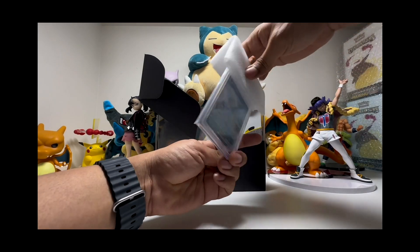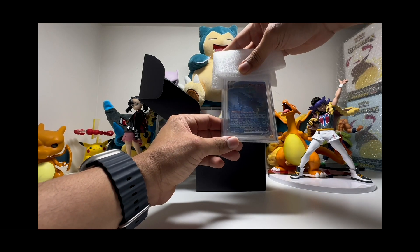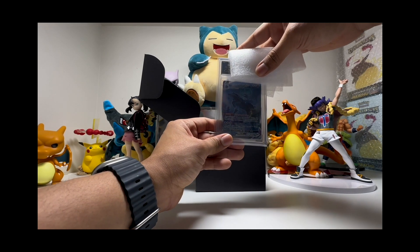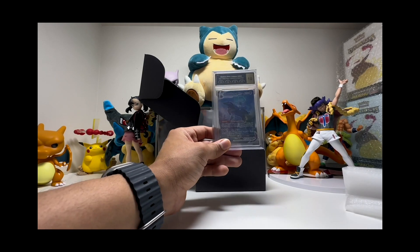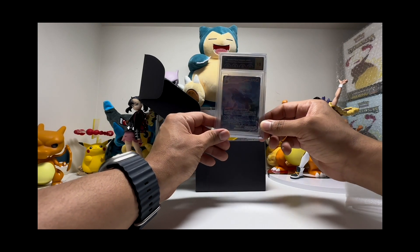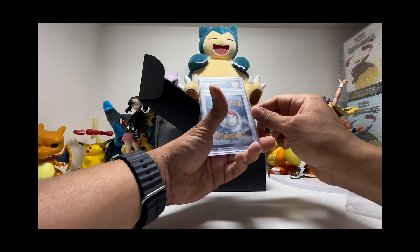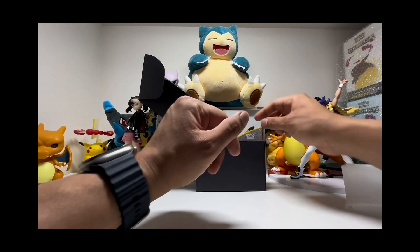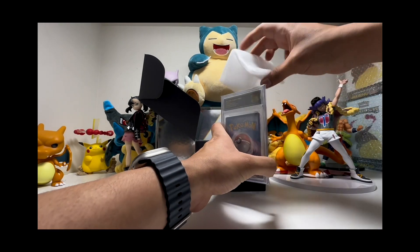The next one is the Shadow Rider Calyrex VMAX from Chilling Reign. Hopefully we got a good grade — it's a 10, 10, 10, 10, 9.5 — we got a 10! It's a pristine 10! Look at this, so freaking good! Oh my god, I can't believe it. A pristine 10 with PCG — I'm pretty sure that will be a 10 easily with PSA as well.